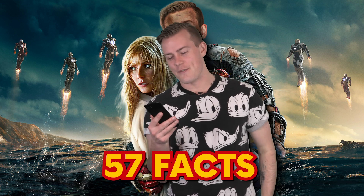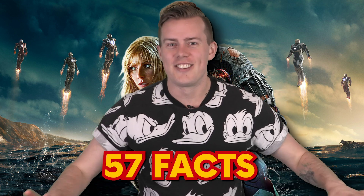We got through two minutes. That was fact 57. There was so much more. What did you think of this list?